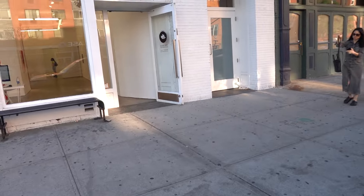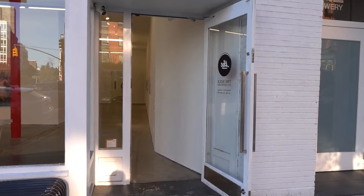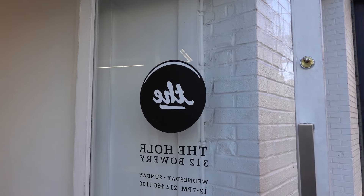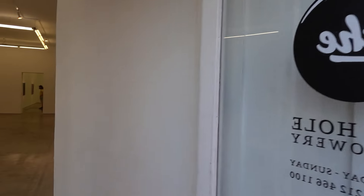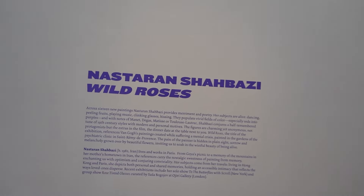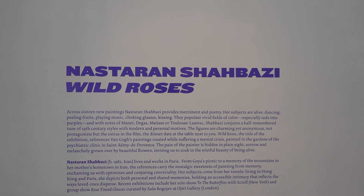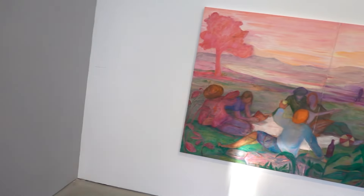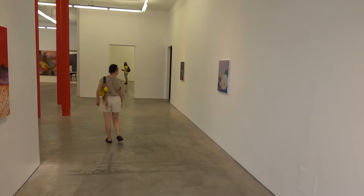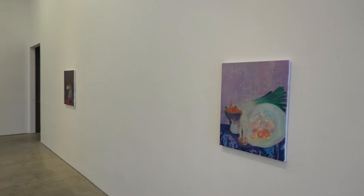Hello viewers, it's James Comey, half-assed reporter, the guy on the bike. It's a Sunday afternoon, after 6, but we're going to run into The Hole. We're going to look at a show by Nastaran Shahbazi, Wild Roses. We'll walk through and take a sweep of the installation.